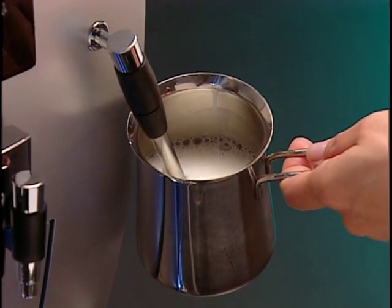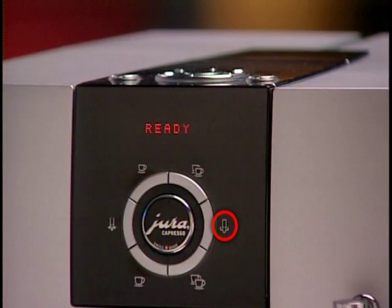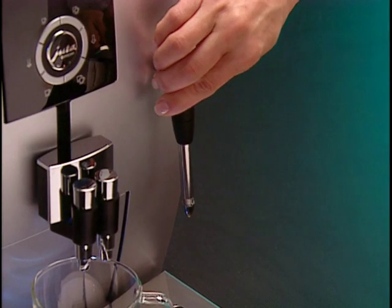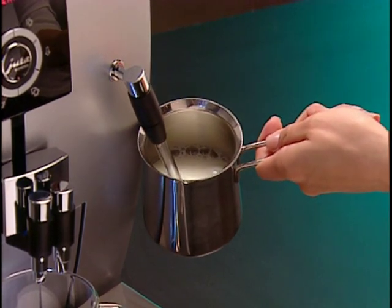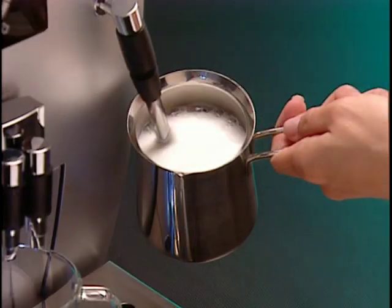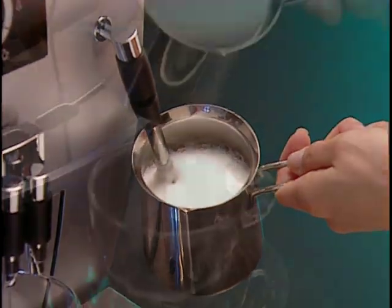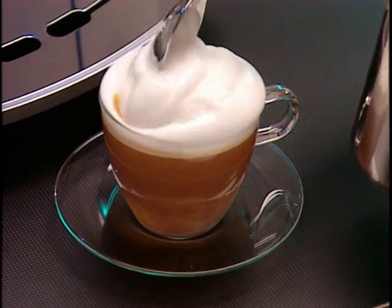When frothing, we recommend warming the milk with steam first, then pushing the sleeve down to create the froth — this ensures both the froth and the milk are warm. Press the steam button and the display shows 'heating.' Within seconds, the J5 builds steam. When the display shows 'ready,' start with the sleeve in the up position, immerse the tip of the frother into the milk, and push the steam button again. Heat the milk for a few seconds, then push the sleeve down and watch how the froth forms. When you have enough froth, press the steam button to stop. Pour the steamed milk into your cup, add a shot of espresso, and ladle the froth on top for the perfect cappuccino.